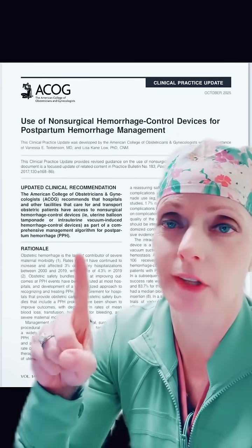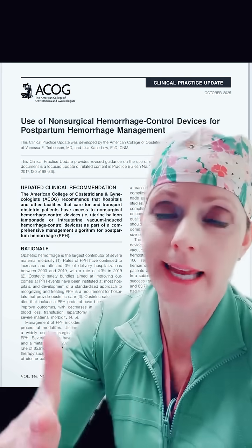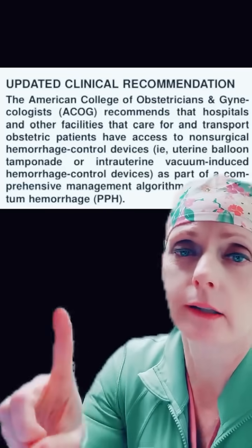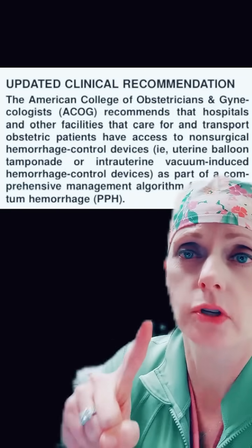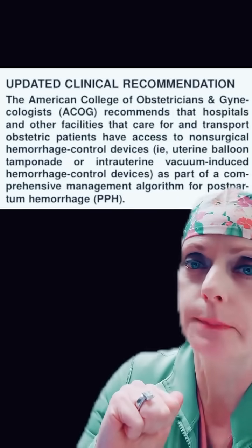ACOG just put out a clinical practice update on the use of non-surgical hemorrhage control devices for postpartum hemorrhage. They talk specifically about the Bakri balloon and the Jada, and their overall recommendation is that all labor and delivery units have access to non-surgical hemorrhage control devices — the Bakri or the Jada — as part of a comprehensive management algorithm for postpartum hemorrhage.